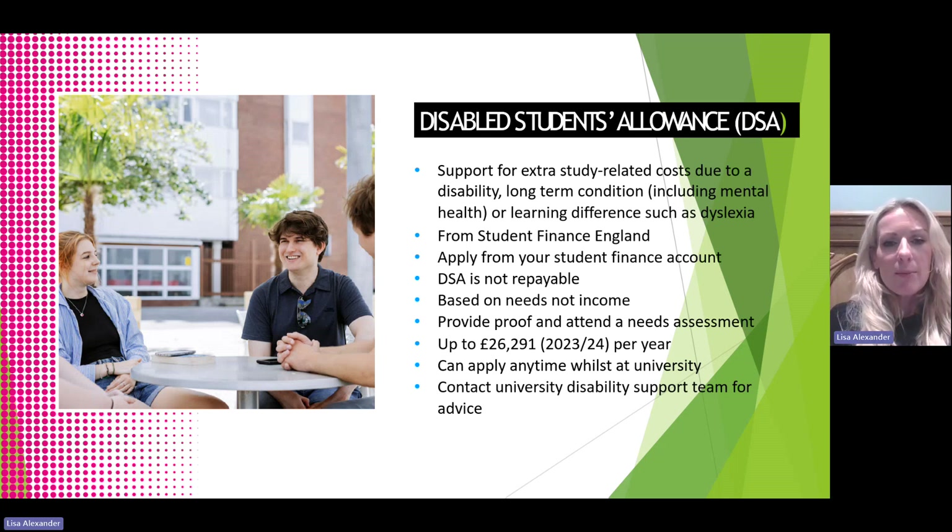The Disabled Student Allowance is support for extra study-related costs due to either a disability, a long-term condition — which can include mental health issues — or a learning difference such as dyslexia. This is available from Student Finance England and applied for at the same time as the Student Finance account. It does not need to be paid back, is based on needs and not income, and students will need to provide proof and may need to attend a needs assessment. The amount can be up to £26,291 per year. We recommend that any students with a disability, long-term condition or learning difference contact their university disability support team.